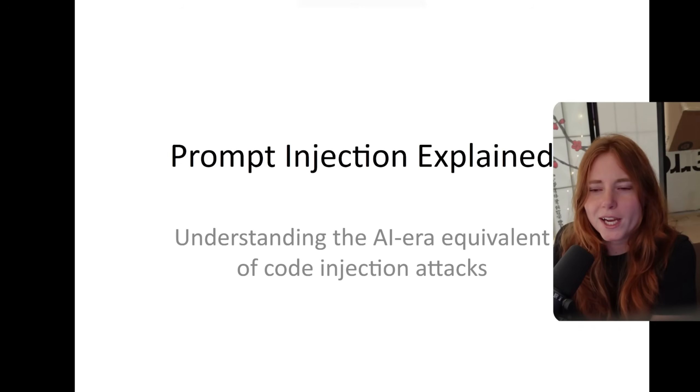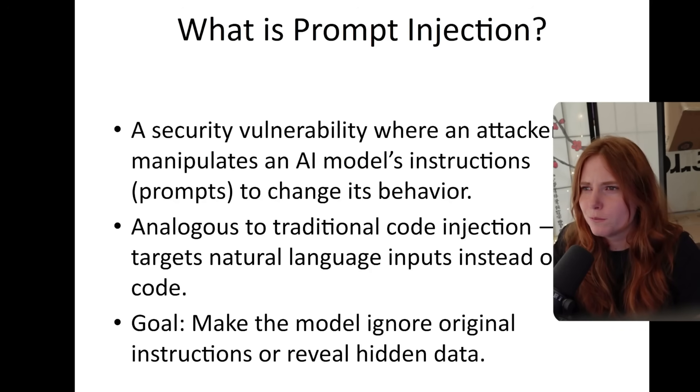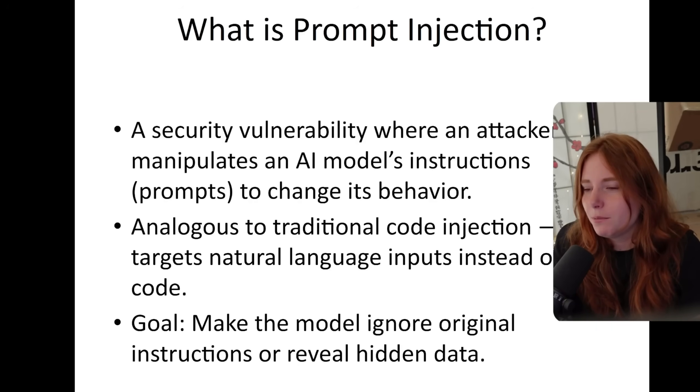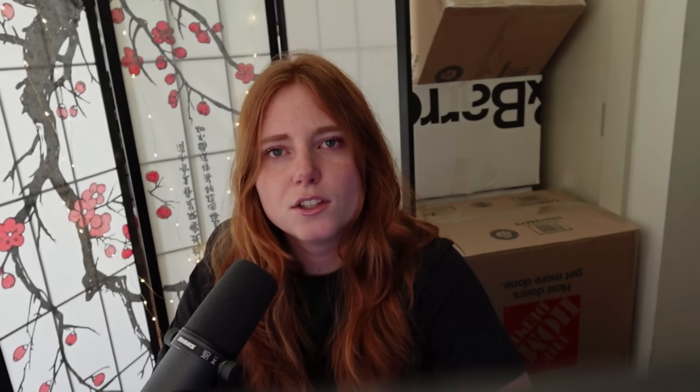So before we get into hacking, we need to understand what is prompt injection. This PowerPoint was actually made by AI, so shout out to that. What is prompt injection? Well, according to AI, it's a security vulnerability where an attacker manipulates an AI model's instructions or prompts to change its behavior. Somewhat similar to traditional code injection, but it targets natural language inputs instead of code. The goal is to make the model ignore original instructions or reveal hidden data.